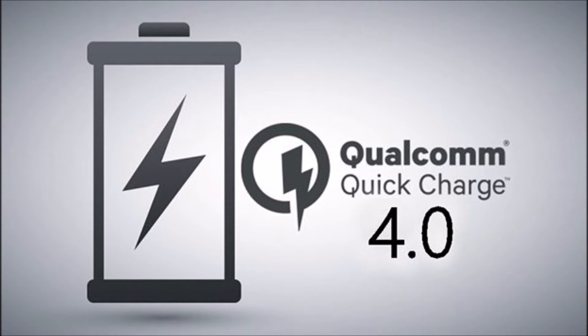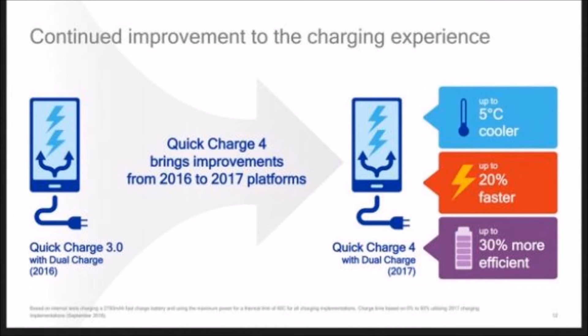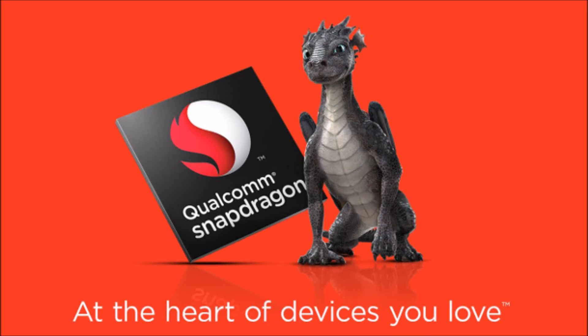With a Quick Charge enabled device, you can charge a battery type and charge your phone in 5 minutes. If you charge the device with 4.0, you can charge the device.